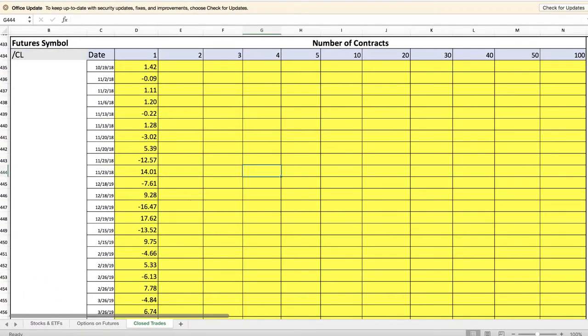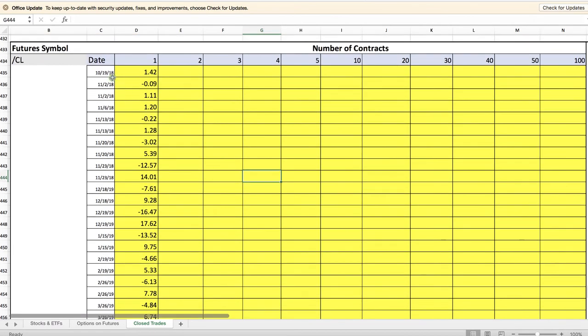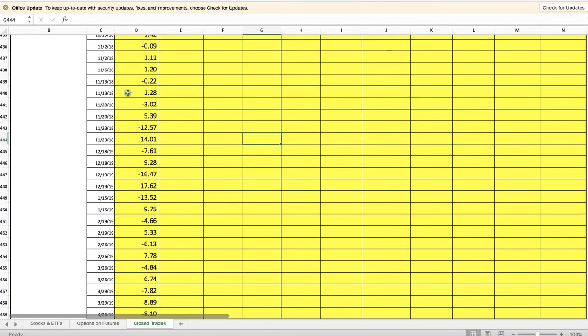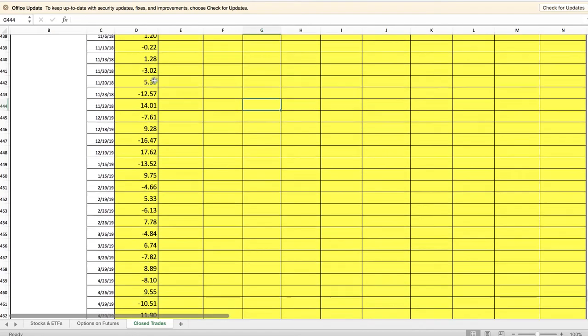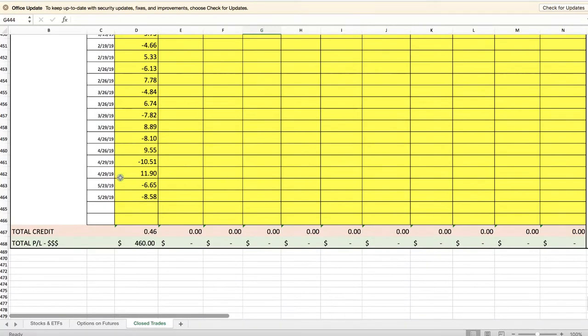I'll pull up our trade tracker here. This is just a real simple spreadsheet that we use to calculate our adjustments. You can see starting back on 10/19, we simply put in anytime we collected a credit as a positive number, and anytime we bought back for a debit as a negative number, and just added these up over time. When we got out on 5/29, you can see we have a total profit on the trade of $460.